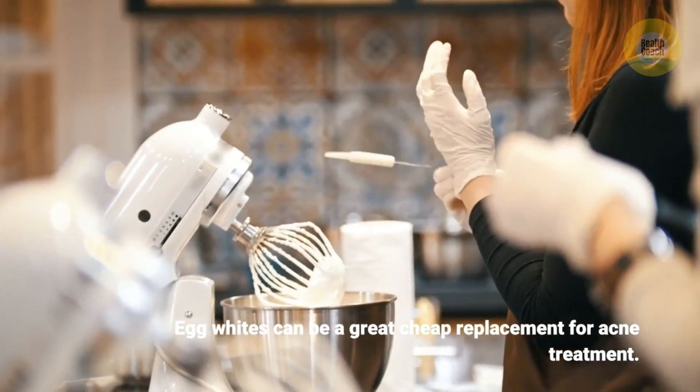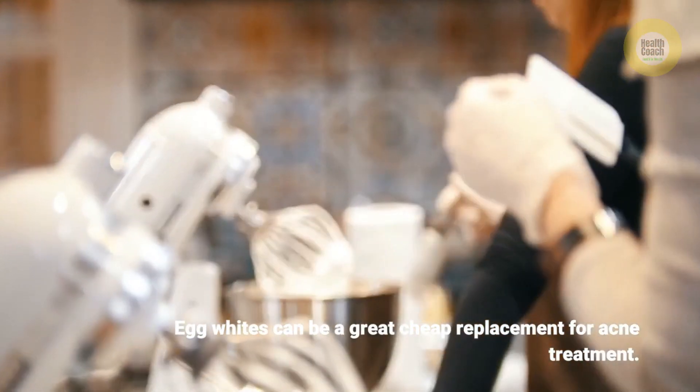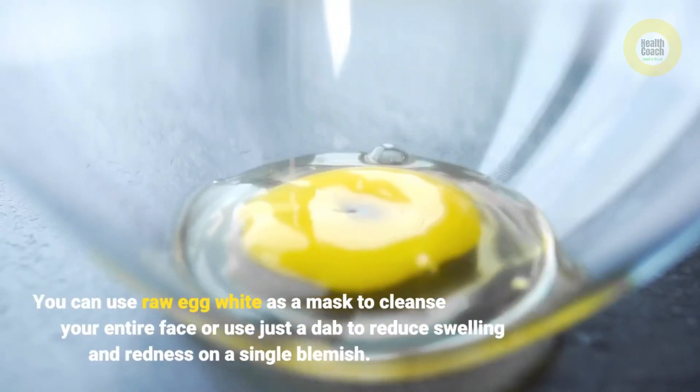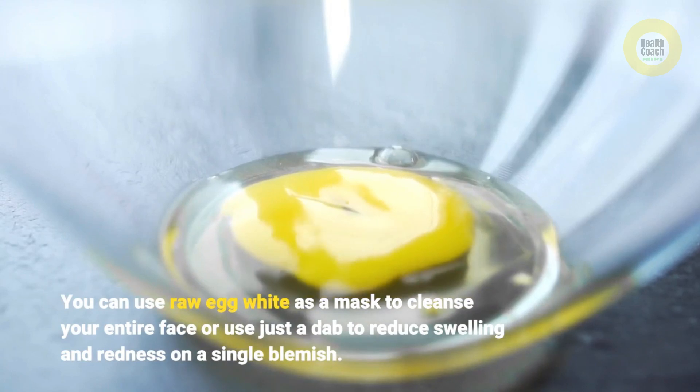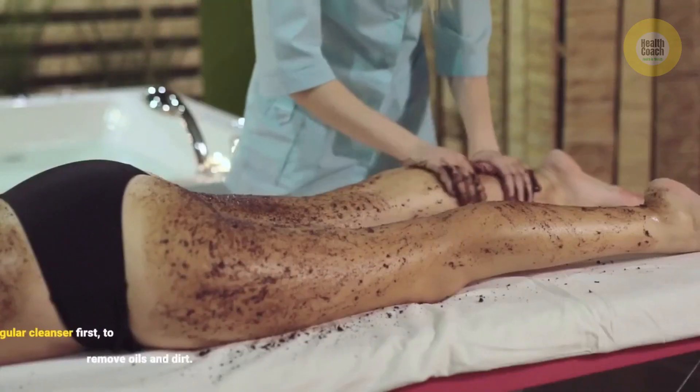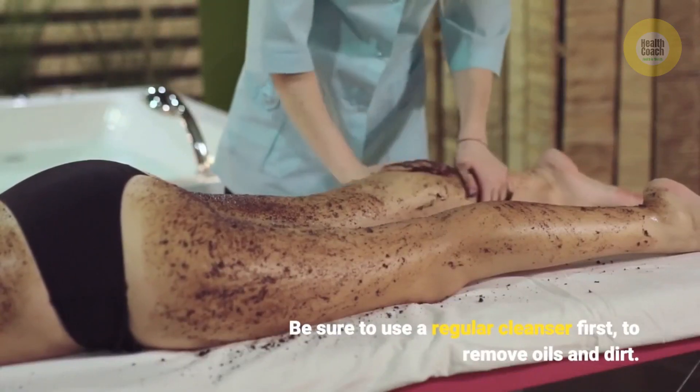Egg whites can be a great cheap replacement for acne treatment. You can use raw egg white as a mask to cleanse your entire face, or use just a dab to reduce swelling and redness on a single blemish. Be sure to use a regular cleanser first to remove oils and dirt.